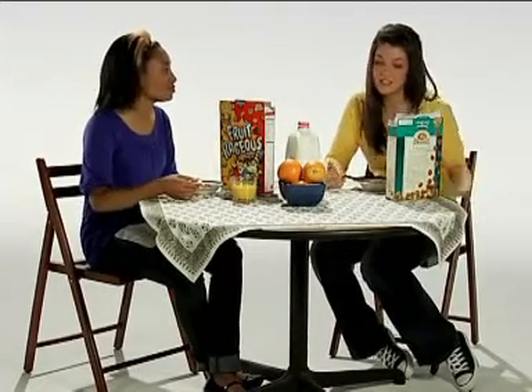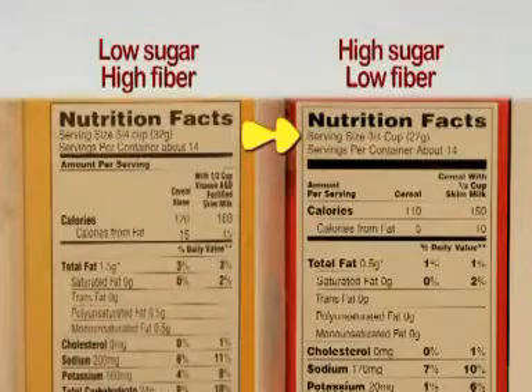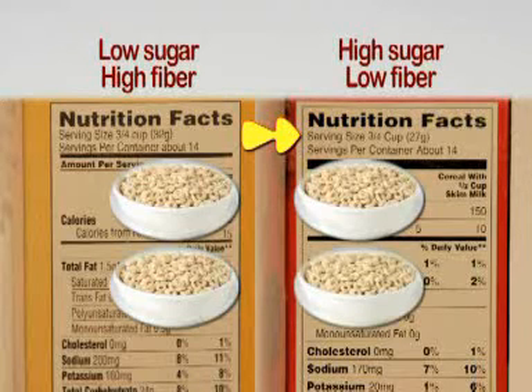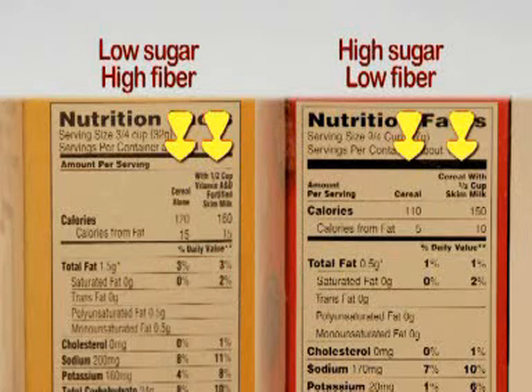It turns out everything you need to know is right on the side of the box in the nutrition facts label. The first thing you want to notice is serving size. Everything else is reported for a single serving, so make sure you know how many servings you actually eat. If you eat two cups and the serving size is half a cup, you'll need to multiply all the numbers by four. And notice the two columns: the left is for the dry cereal only, and the one on the right includes half a cup of skim milk.